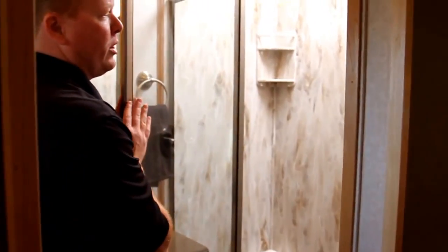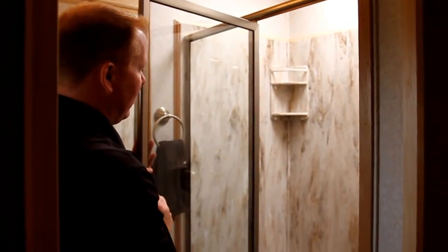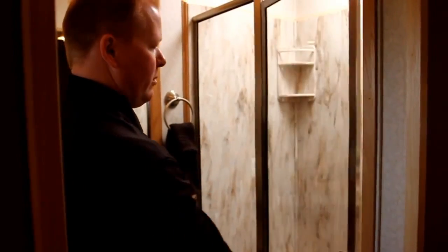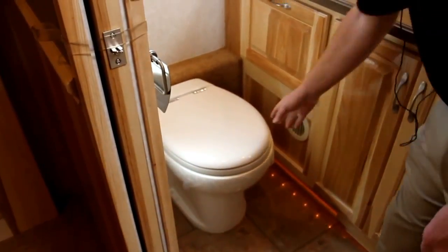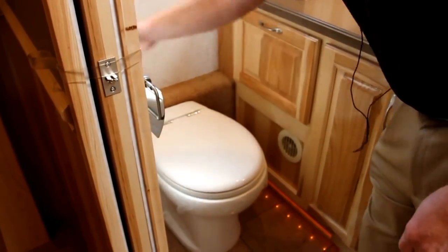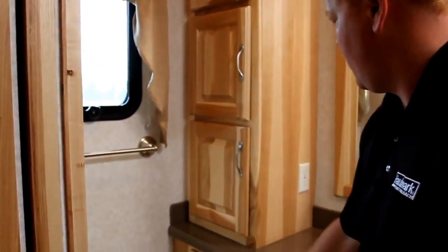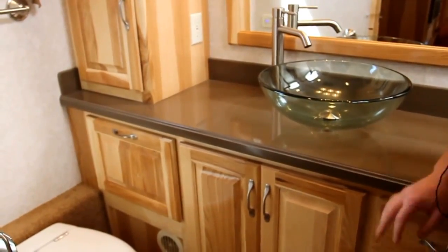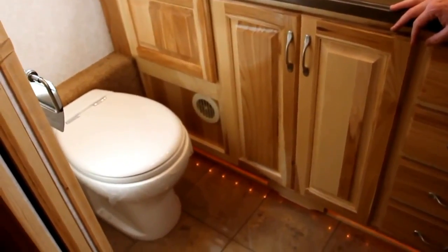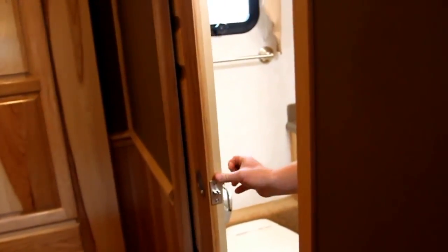Moving into the rear bath, the first thing you notice is a beautiful 40-inch all-Corian shower with a stainless steel handheld faucet that mounts on the wall, a shower ledge, and a soap tray. It closes off with a nice glass door. The rear bath also has a master air toilet with a simple push-button flush, and a linen closet. The Corian countertop features a vessel bowl sink with a stainless steel faucet. Full porcelain tile in the back makes it easy to clean, and there is a pocket door for added privacy.